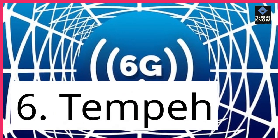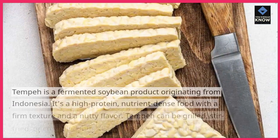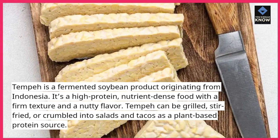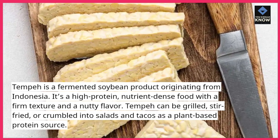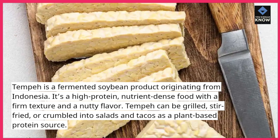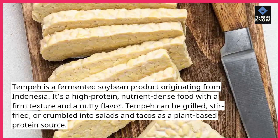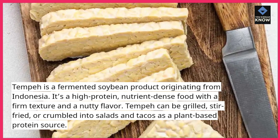6. Tempeh. Tempeh is a fermented soybean product originating from Indonesia. It's a high-protein, nutrient-dense food with a firm texture and a nutty flavor. Tempeh can be grilled, stir-fried, or crumbled into salads and tacos as a plant-based protein source.